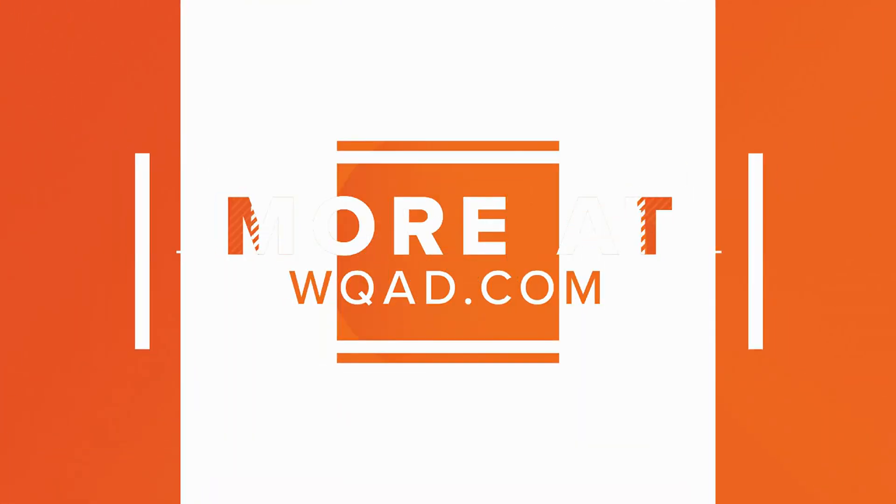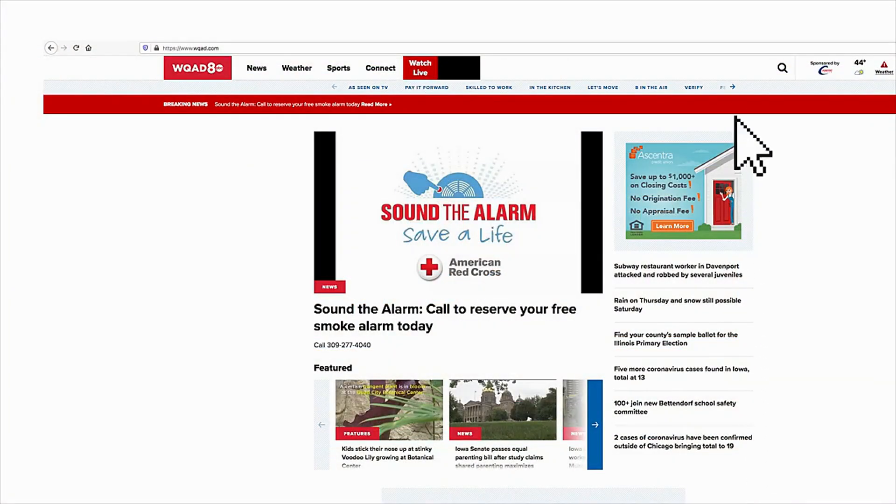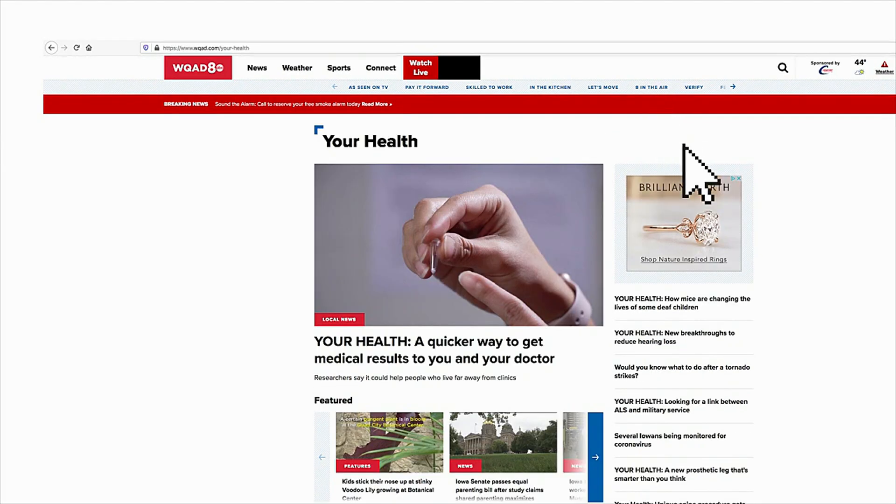Our coverage of health news can also be found at WQAD.com. Head to our website and you'll find 'Your Health' in the search bar at the top of the page. You can find all of our Your Health stories in that section of WQAD.com.